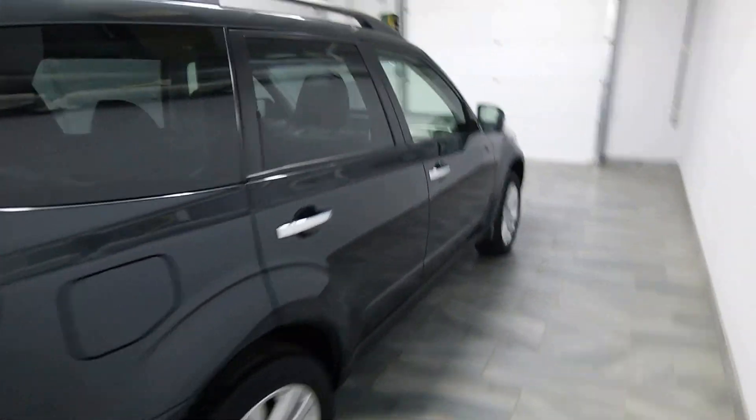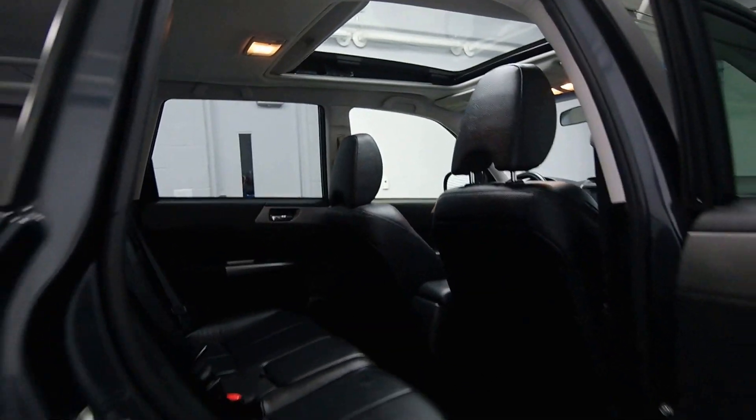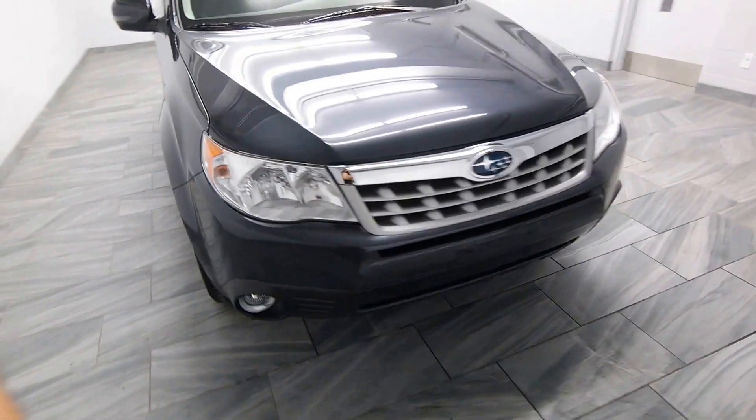We have a dual chrome exhaust, chrome handles, tinted windows, power options, black leather interior, a really big sunroof, alloy rims, and fog lights.